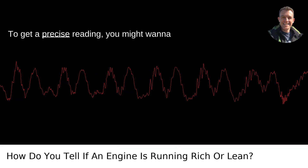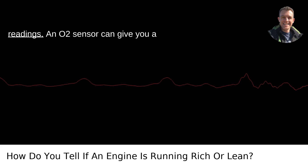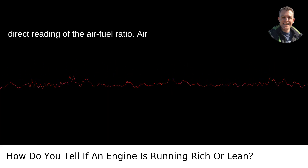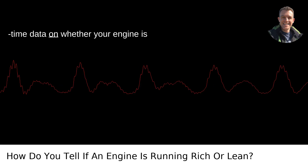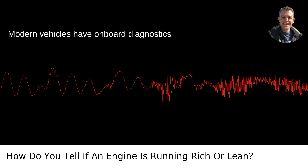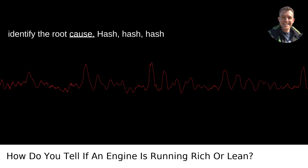Tools to diagnose. To get a precise reading, you might want to use some diagnostic tools. Oxygen sensor readings — an O2 sensor can give you a direct reading of the air-fuel ratio. Air-fuel ratio gauges can provide real-time data on whether your engine is running rich or lean. An OBD-2 scanner can also help — modern vehicles have onboard diagnostics that can detect these issues and help identify the root cause.